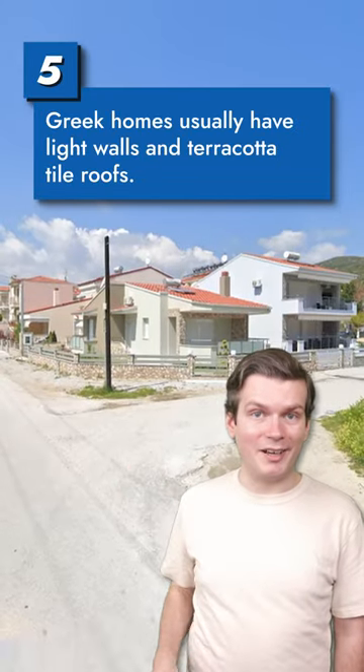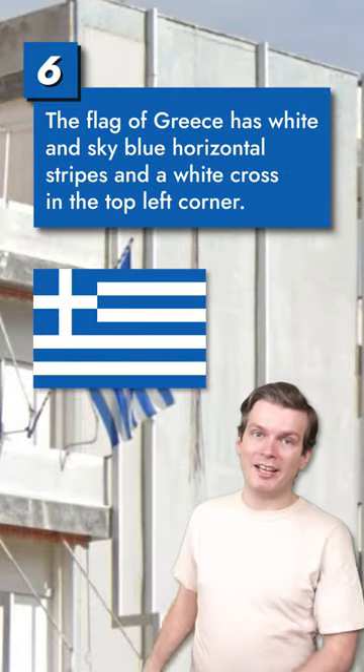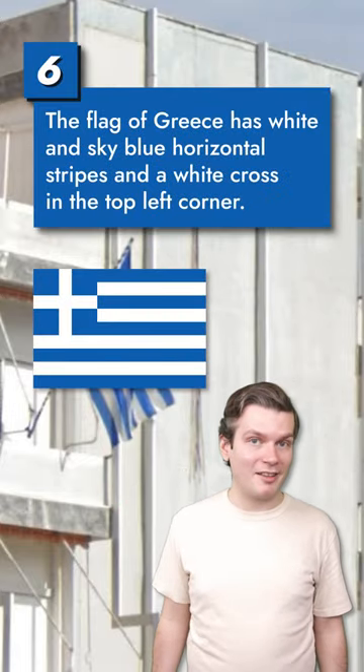Greek houses are usually very lightly colored and have terracotta tile roofs. The flag of Greece is alternating white and sky blue horizontal stripes with a white cross in the top left corner.